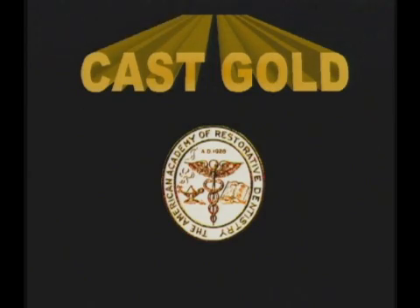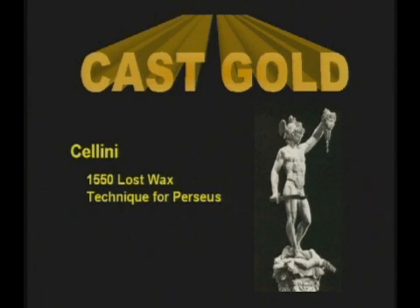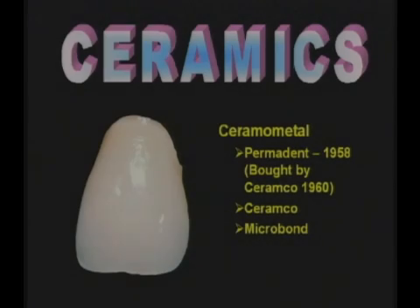It is known that the lost wax method of casting has been used almost from the dawn of written history. In the autobiography of Benvenuto Cellini, the great Florentine goldsmith describes his method of casting objects of art in both bronze and gold.